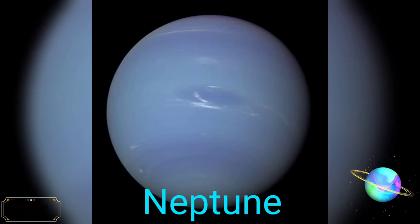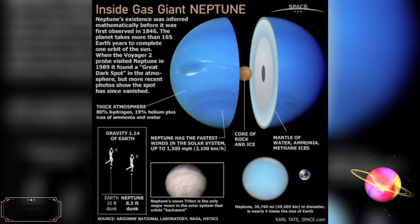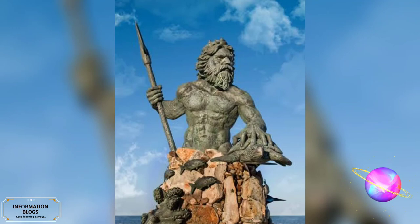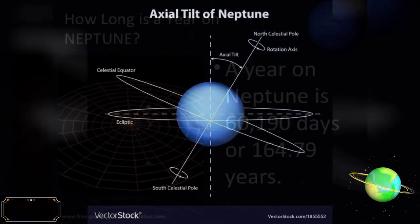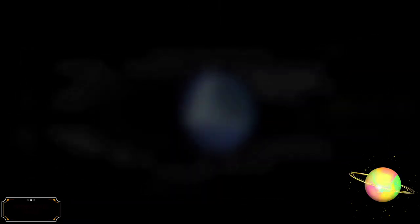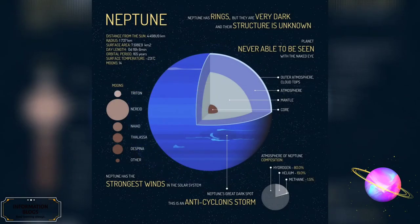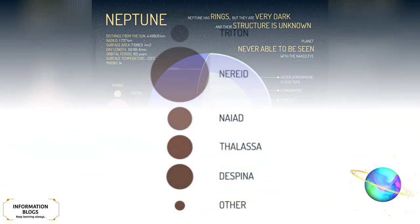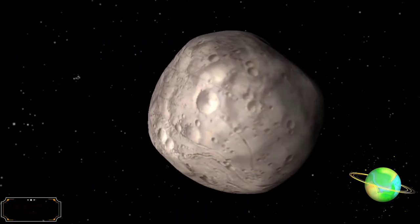Neptune is the eighth and farthest known solar planet from the Sun. It is the fourth largest planet by diameter, the third most massive planet, and the densest giant planet. It is 17 times the mass of Earth, slightly more massive than its near twin Uranus. It is named after the Roman god of the sea. The planet orbits the Sun once every 164.8 years at an average distance of 4.5 billion km. Neptune is not visible to the unaided eye and is the only planet in the solar system found by mathematical prediction rather than by empirical observation. Neptune has a planetary ring system, though one much less substantial than that of Saturn. Neptune has 14 known moons. Triton is the largest Neptunian moon, comprising more than 99.5% of the mass in orbit around Neptune, and it is the only one massive enough to be spheroidal.